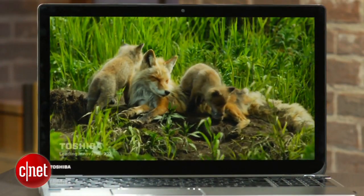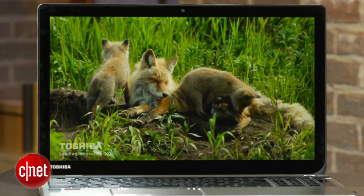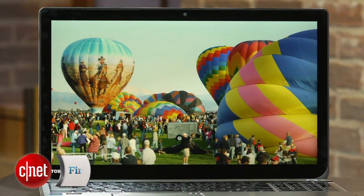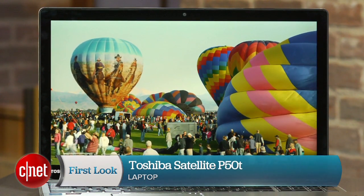A 4K laptop is one of those things where the uses for it are going to come in the future. If you want to get the hardware first — Lenovo has promised a 4K system, but this is the first one we've actually got our hands on. If you want to be the first on your block to say you have it and you have $1,799 to spend, you can have those bragging rights. I'm Dan Ackerman and that's the Toshiba Satellite P50T.